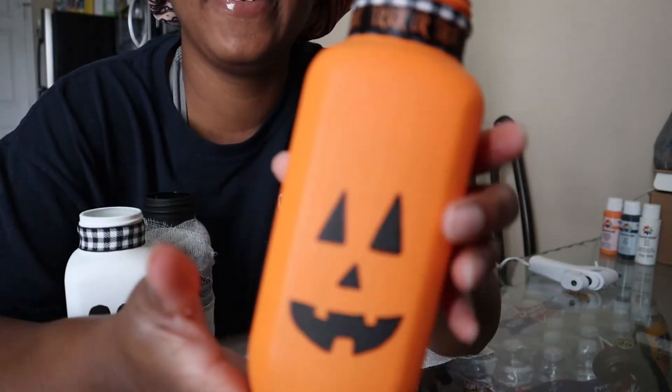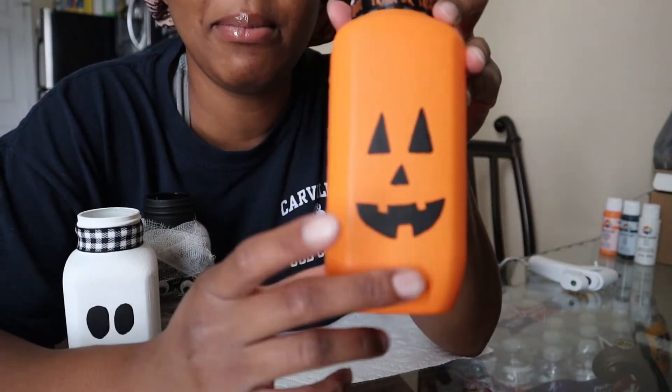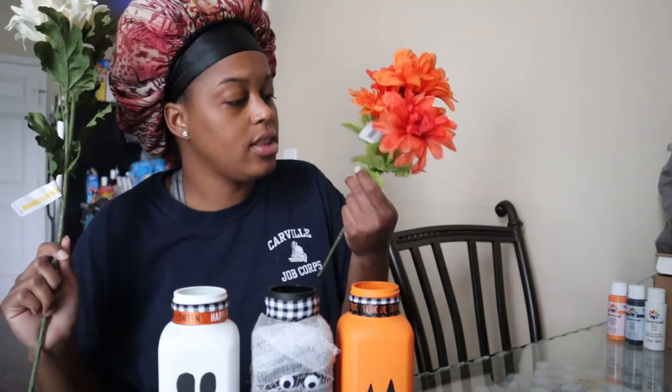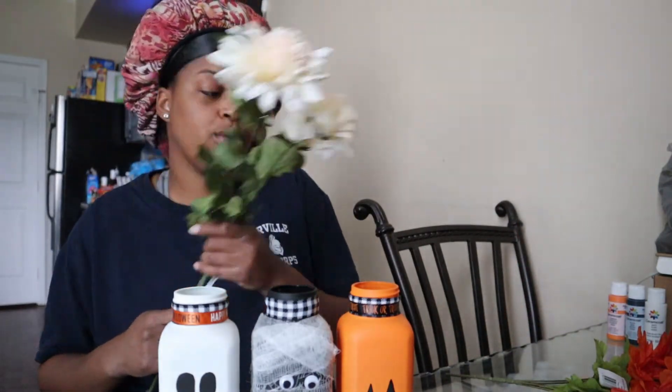And here we have it — the first one is completely done. This is my pumpkin, and it was the biggest part of this whole thing. The last thing we have to do is put the flowers in them and they will finally be complete. So I bought these little orange flowers from Walmart — I don't remember what they were called but I mentioned them in the haul. And then I bought these little white ones from Michael's. I'm just going to cut them up, place them in here, and whatever fits, fits.